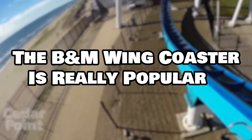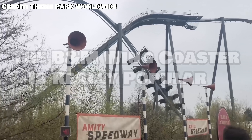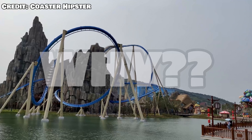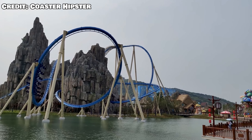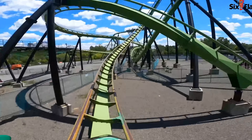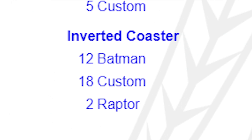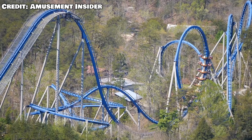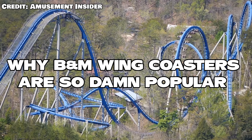The B&M wing coaster is really popular. I got pretty sidetracked, yes, but the B&M wing coaster is really popular, and it got me thinking — why? This is a model introduced in 2011 and has sold the same number of units as the dive in half the time. It's also outselling the floorless, obviously the stand-up, and at this rate it'll probably outsell the Hyper. Not the Invert, though — that's untouchable because of the Batman clones. But it's still selling at an alarming rate for coasters of this scale, so in this video we're going to answer why the B&M wing coaster is so damn popular.